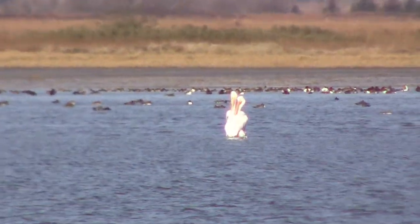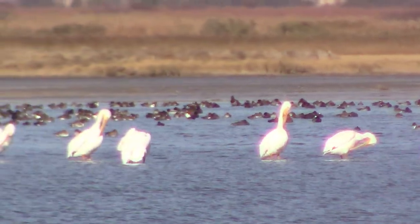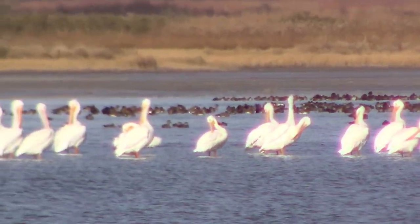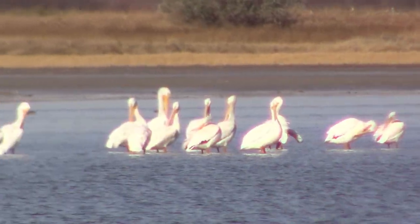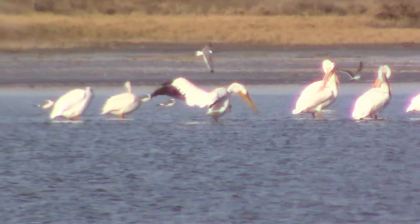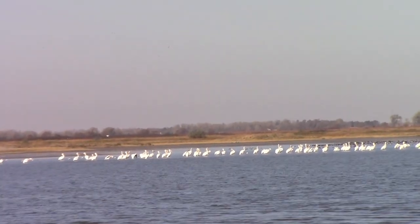The first birds we saw were some pelicans with some waterfowl behind them at the little salt marsh. Pelicans are really pretty large birds when compared to some of the other birds in the area. These are American pelicans and they're mostly white with black wingtips that you can see when they're in flight. Here's a wider look at them so you can see just how many there are.